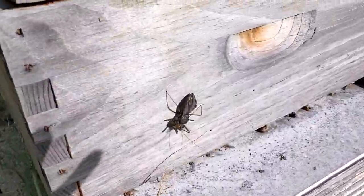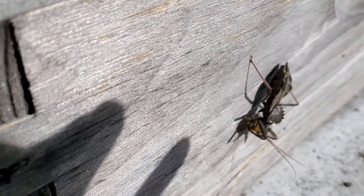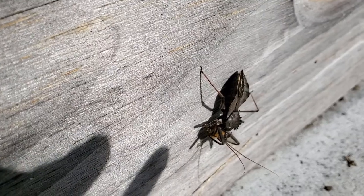It's called a wheel bug - I think that's what it is. It's really an ugly bug but he has a honeybee and he's eating that honeybee. I did not know they did that. So I will have to have new respect for this bug.